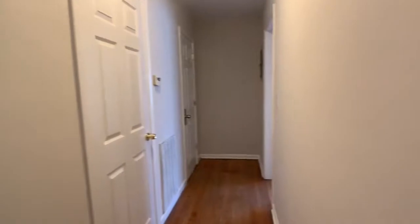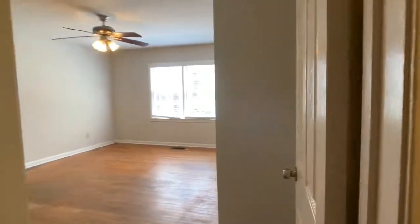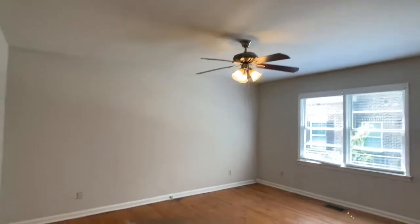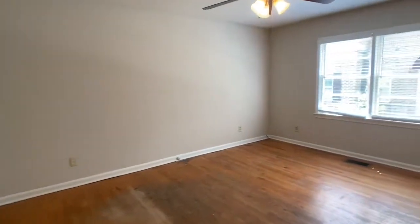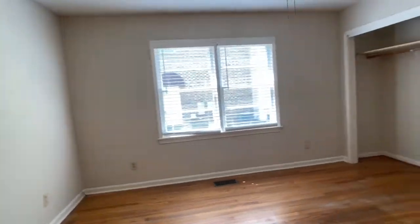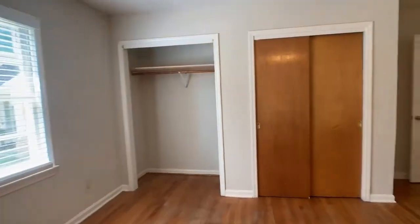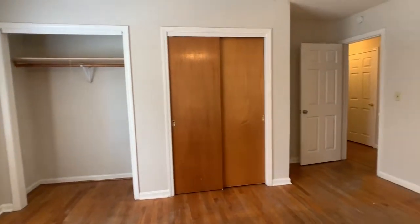Back into the hall with the front door on our left. Coming into the master bedroom — again the hardwood floors throughout and a ceiling fan. This bedroom has two double closets, so there's lots of closet space here.